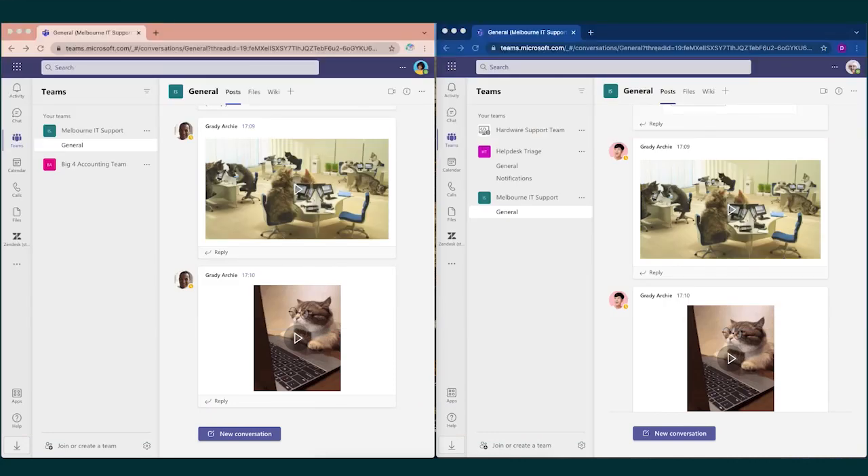Hi, today we will be demoing our Zendesk Microsoft Teams integration. This integration caters for both internal and external support use cases, and empowers seamless collaborative workflows across both systems.